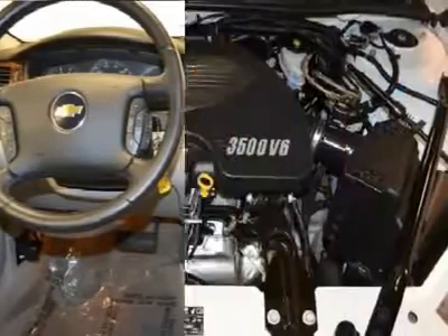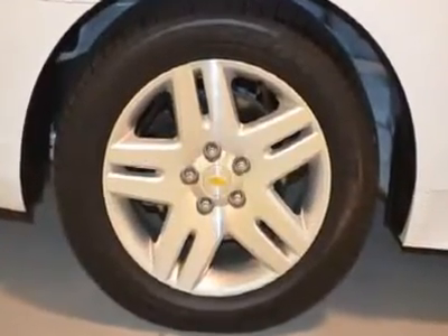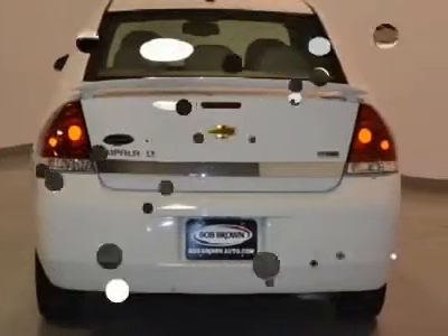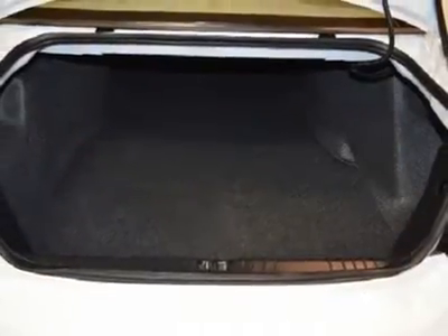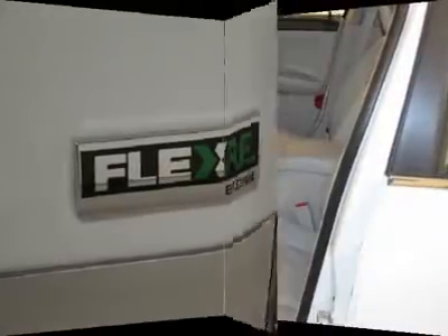Sunroof, and with a pre-owned certification you get 3 months of XM radio and the safety of OnStar for free. 100,000-mile 5-year limited powertrain warranty, 12,000-mile 12-month bumper-to-bumper warranty, 172-point inspection, and much more. Call today to schedule a test drive.